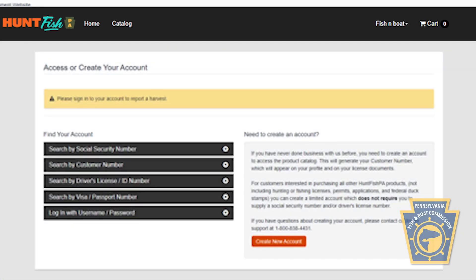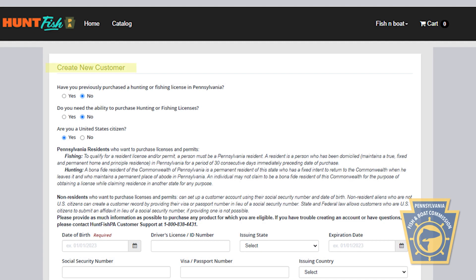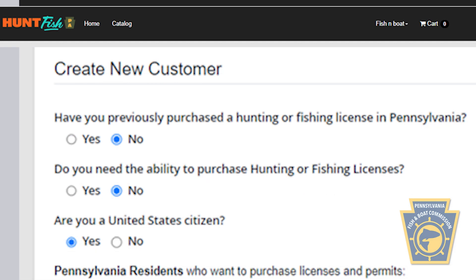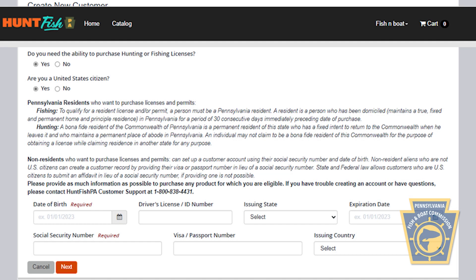If you're a returning customer to Huntfish PA, log in with one of the account lookup options. If you're a new user, create a new account. A standard account can be created by selecting Yes to the question, "Do you need the ability to purchase hunting or fishing licenses?" Or to create a limited account, answer No to the question. For your new account, please enter the required personal information and follow the prompts.